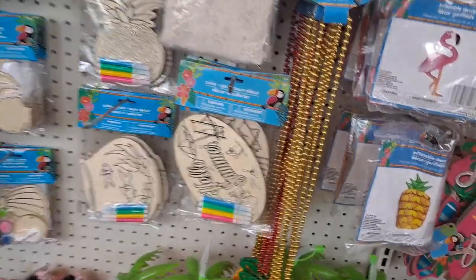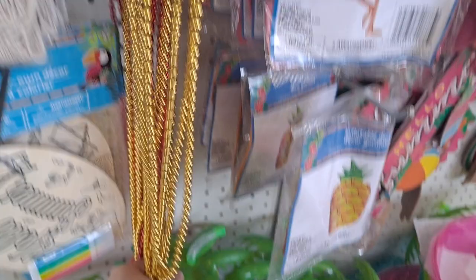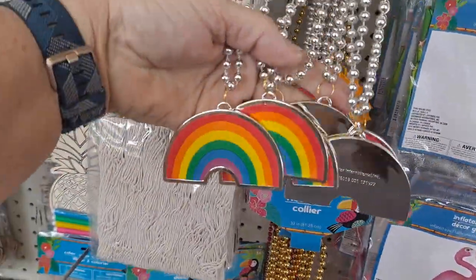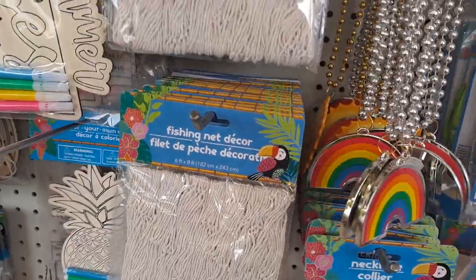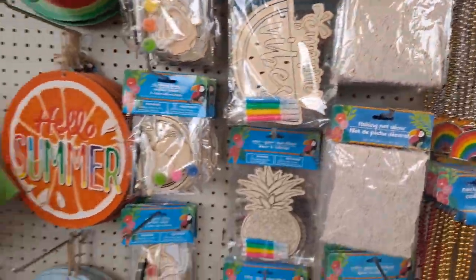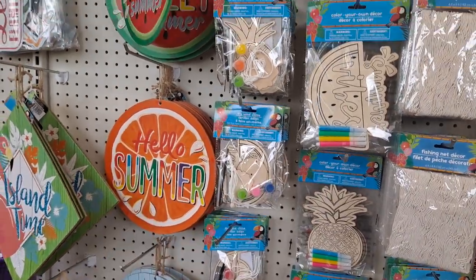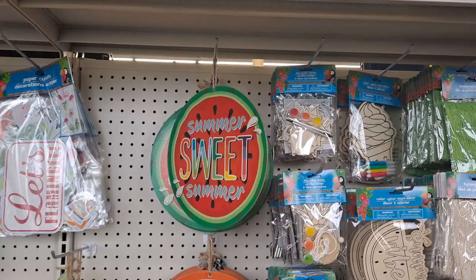These fun necklaces — they come back every year and I love them. Sunshine and the cherries, and then we have the rainbow. Fishing net decor. All the little wooden color-your-own items. The fun signage.